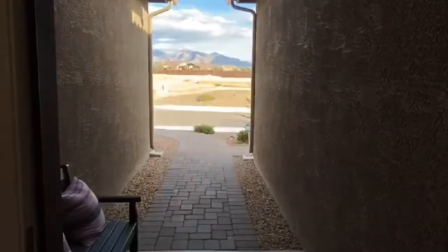Alright everybody, this is the Whitney — it is three bedroom, two and a half bath, 2,223 square feet. We're walking in, just unlocked the door. Look at that view outside! They have a mountain view here. Gorgeous area, up and coming.